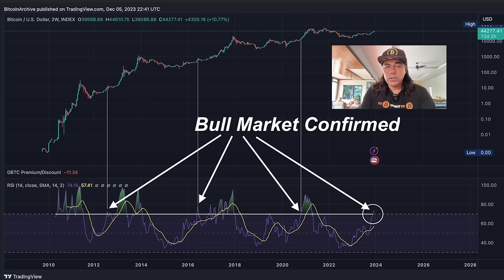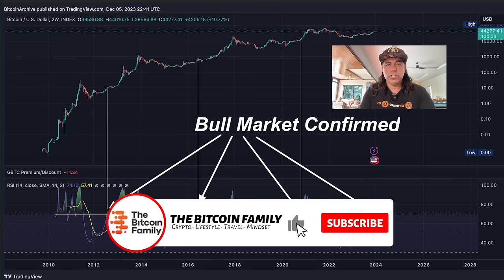So there may be a pullback, but maybe we continue way higher first before that pullback. We've seen before that the RSI can go higher than 80 and then we see the pullback. Very interesting chart.